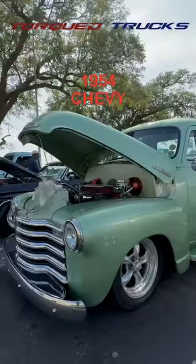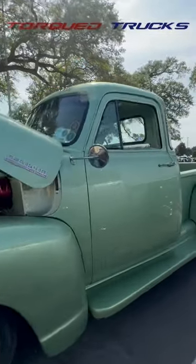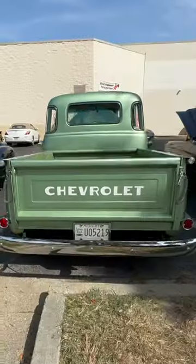This is Herbert's 1954 Chevy 3100. Check out the beautiful paint — it's a great color choice. There are a couple of very unique things about this truck. Can you spot them?